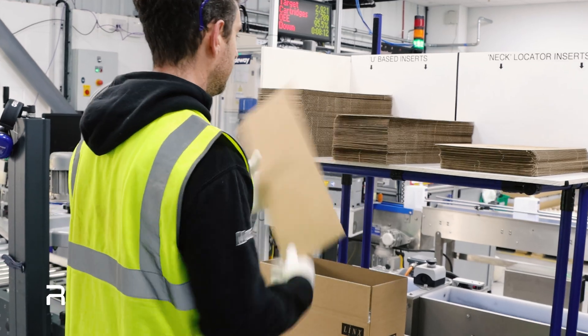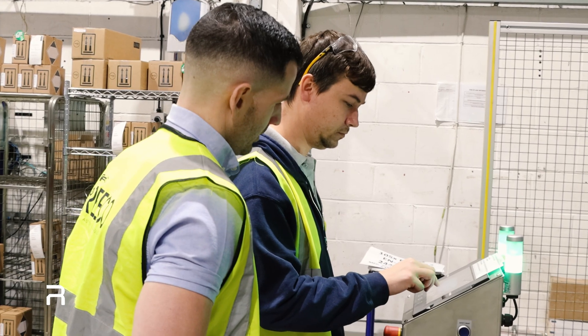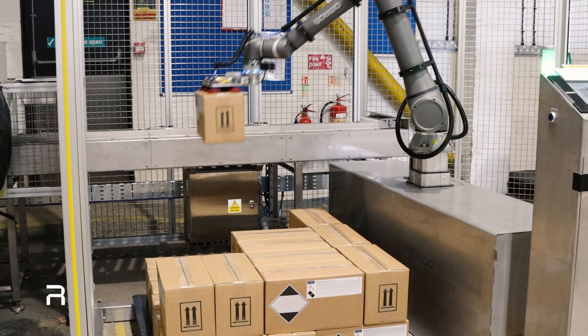Ricoh worked closely with us to review our previous production line layout, suggesting where automation could be implemented to increase throughput. It was clear to see how Ricoh's automation could reduce manual handling from product packing all the way through to palletizing.